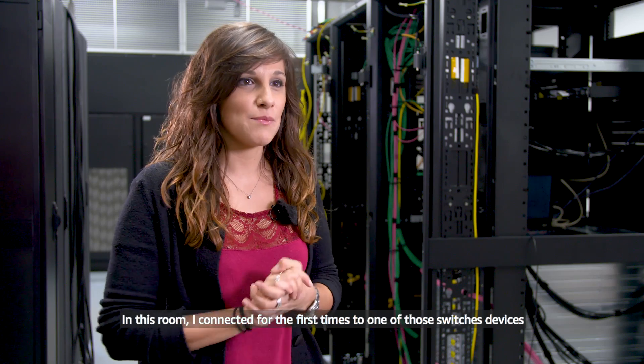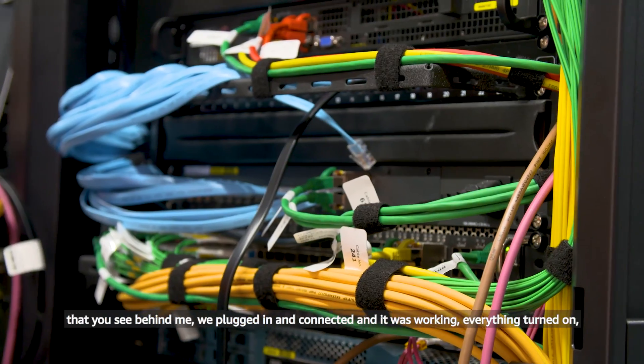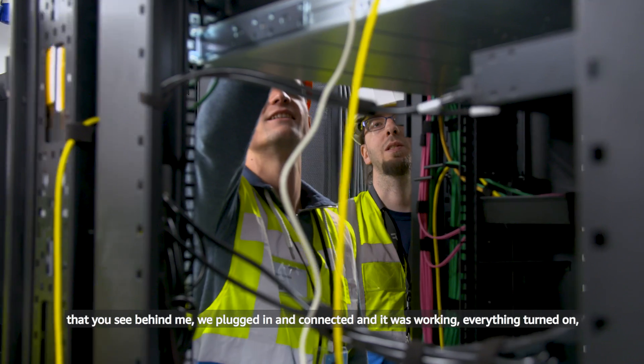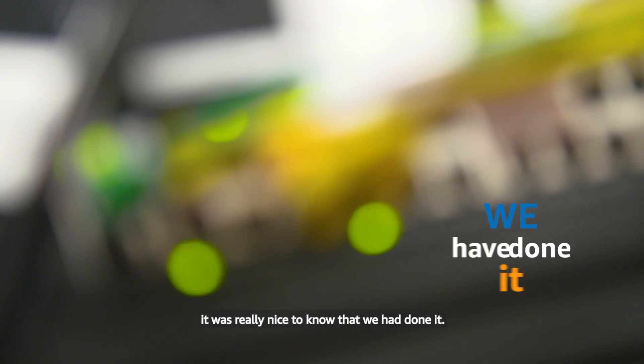In this room, the first time I connected one of the first switches — those devices that you see behind me — we plugged it in, we connected it and it was working, and everything turned on. It was really nice to know that we had done it.